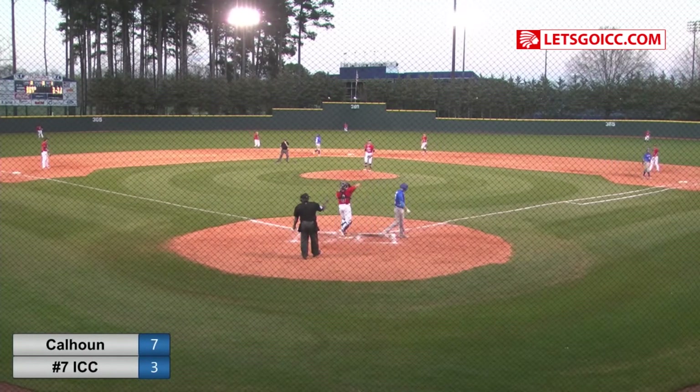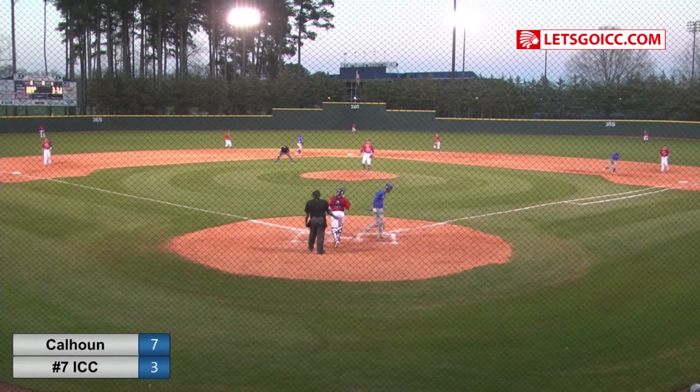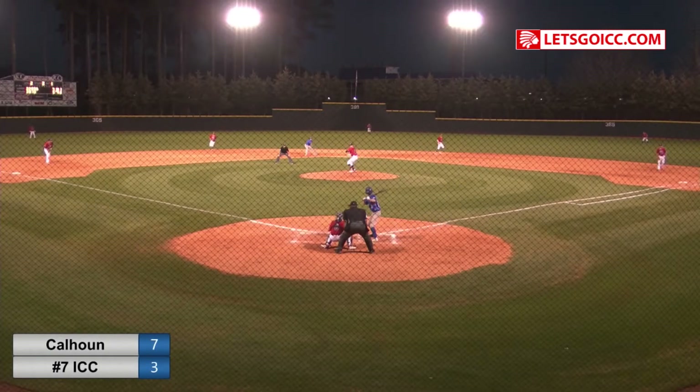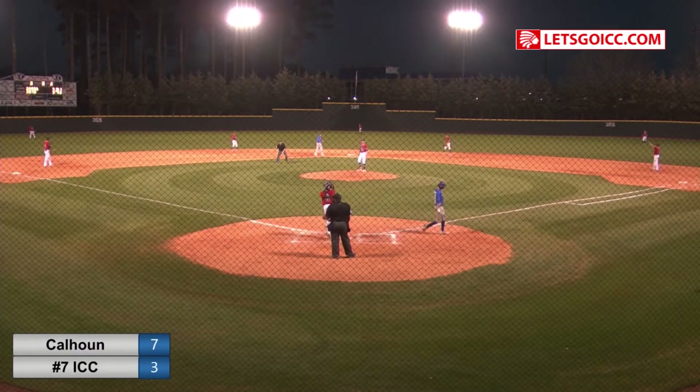Swinging, strike three. Not one out, runners on first and second. Swung on and missed for strike three. Ellis, pitch. Swung on and missed for strike three. Two for the Indians.